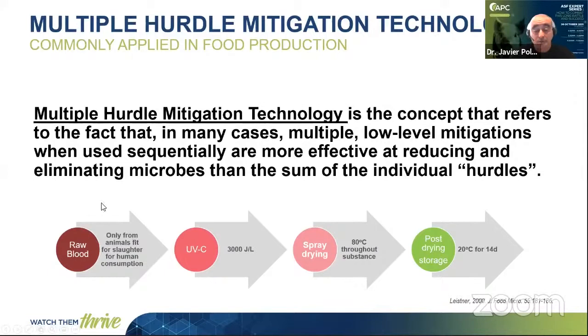In APC, we have multiple hurdle steps. For raw blood, we collect blood only from animals passed for slaughter for human consumption. This means we are collecting blood from healthy animals — the same animals that we are eating — and this precludes collecting blood from sick animals. In addition to this, we have ultraviolet light radiation. You will see later on that this is a very strong safety step in the manufacturing process. We also have the spray drying process at 80 degrees.